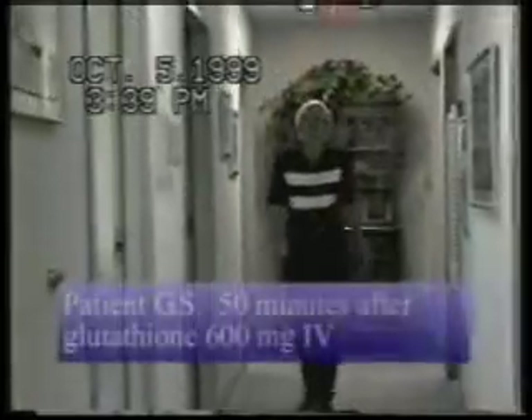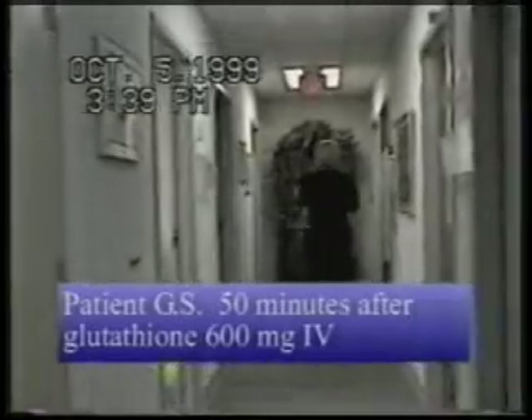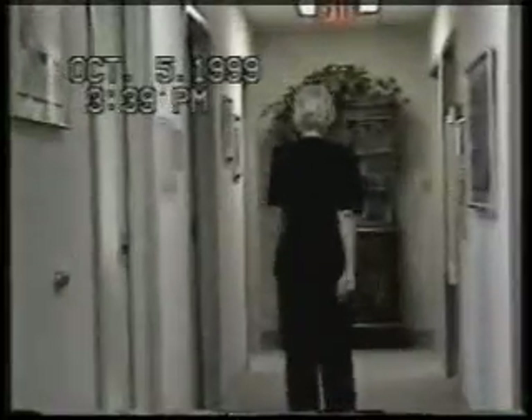The patient was given glutathione intravenously, 600 mg. Fifty minutes later, there's a dramatic improvement in her ability to ambulate. Arm swing is improved, initiation of movement is improved, and the patient clearly turns 180 degrees with virtually no difficulty whatsoever.